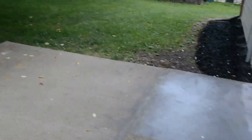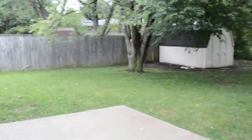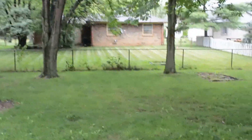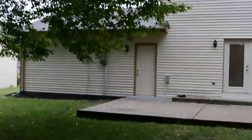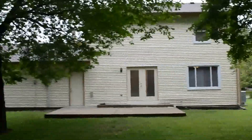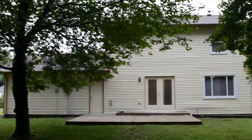Out back we have a nice-sized concrete patio and a partially fenced-in yard with a shed in that corner. There's the back of the house. And this has been 7935 Wheat Ridge Court.